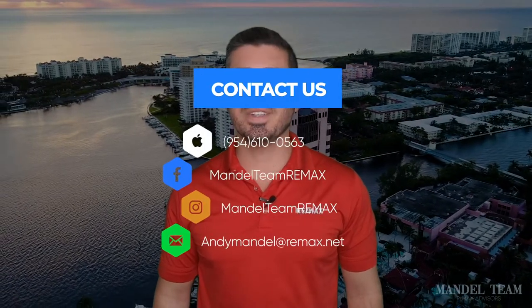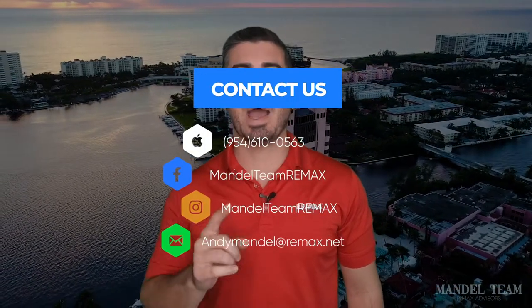Hey, this is Andy with the Mandel Team at REMAX, and we get so many calls, texts, and emails every single day from people who are relocating here to South Florida from across the country and across the world, and we absolutely love it. So if you're thinking about making a move in South Florida, give us a call, shoot us a text, send us an email. You can even send a smoke signal or carrier pigeon — however you want to communicate, we got your back when moving to South Florida.